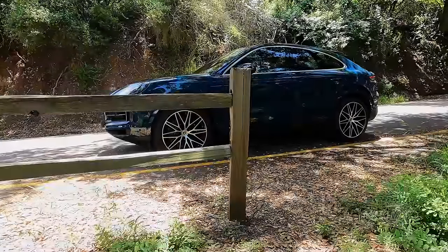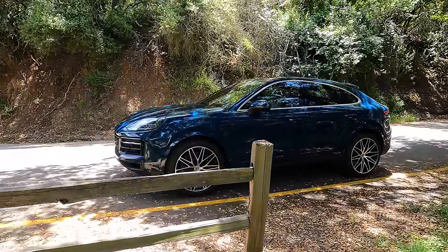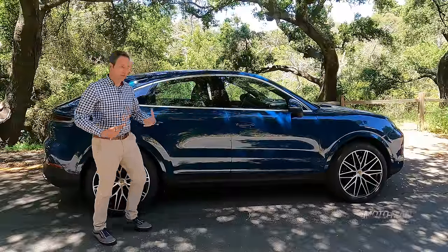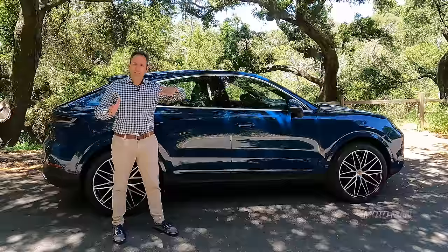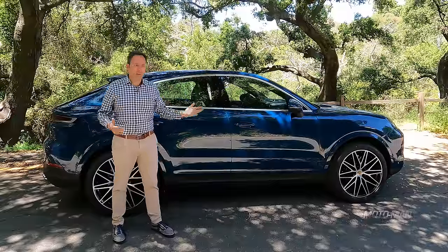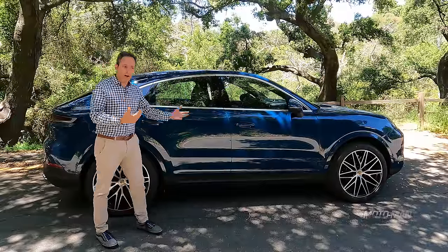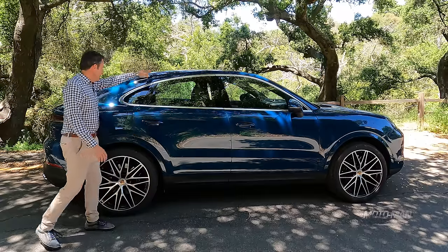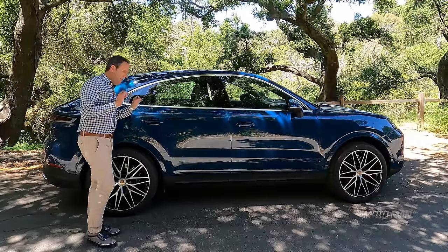So first things first — what exactly is a dot-2 of the third generation of Cayenne? Well, it's just like the dot-2 of a 991 or 997. It's a refresh within the Porsche lifecycle, which lasts about seven to eight years. As you can see, this is the coupe version. They are still on offer as an SUV — meaning there's utility in the back — and the coupe, where there's no utility back here.